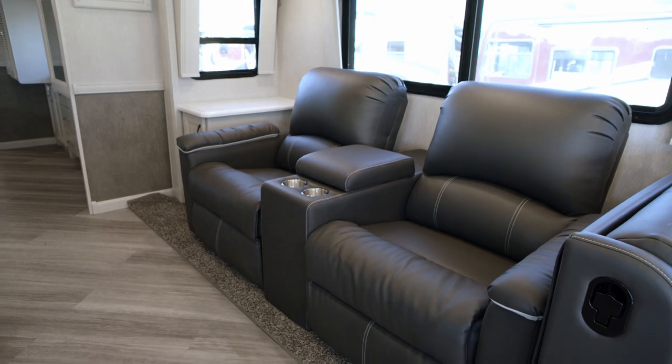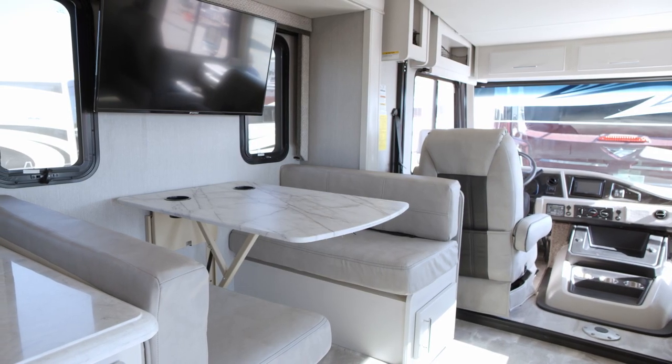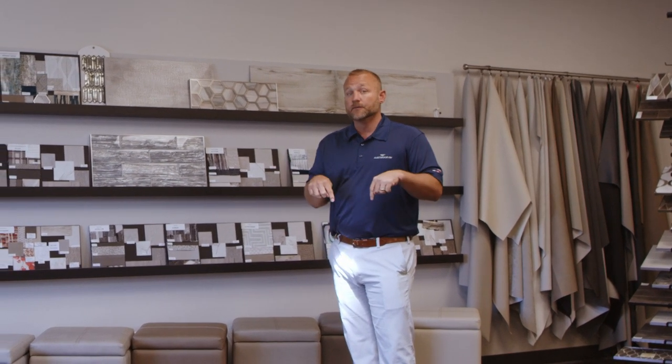One is Lippert — they provide us with furniture in some of our products. Roadwire provides us with driver passenger seats along with the more residential styling furniture back in the main cabin area. And then Apex, a great partner of ours that is exclusive to Fleetwood RV.